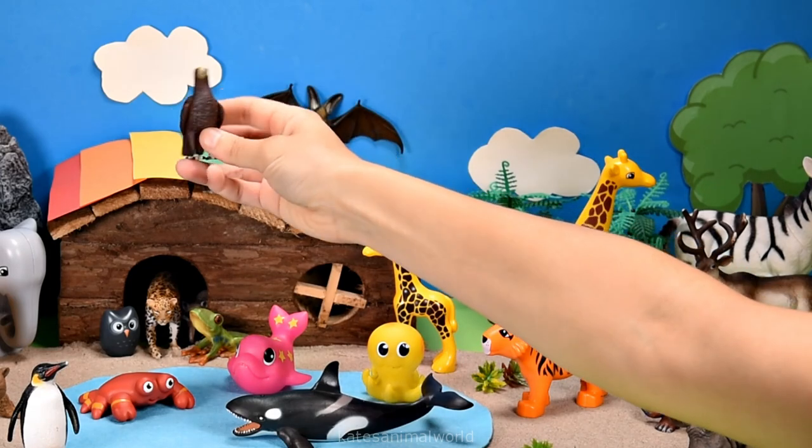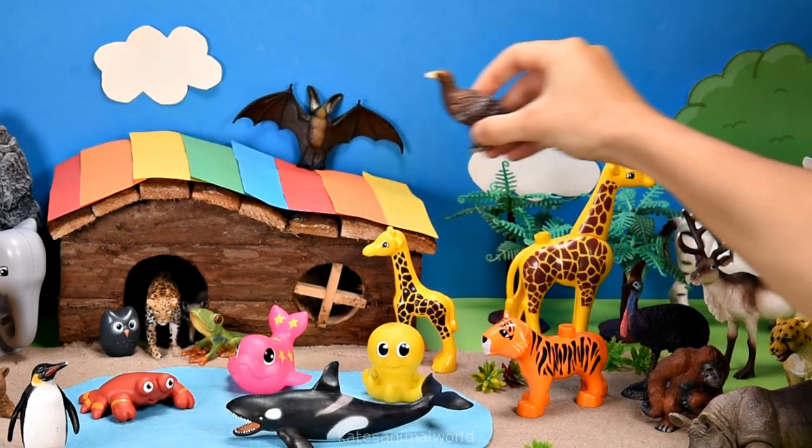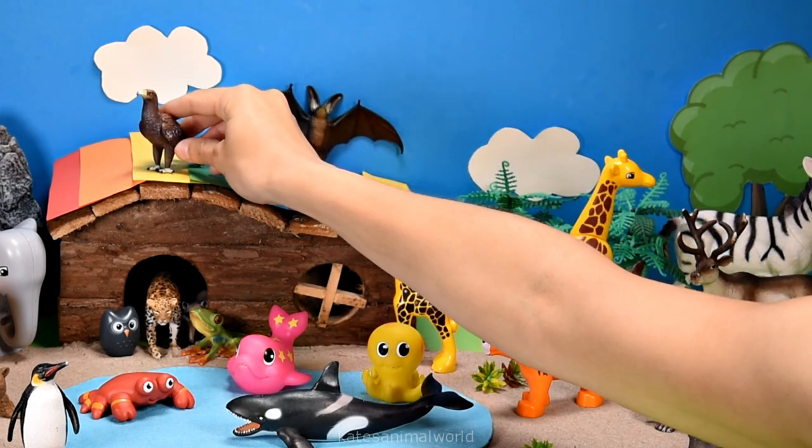Who's this flying in? It's a bird — it's an eagle! Nice landing.